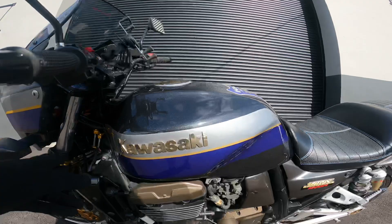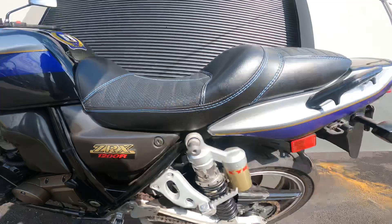What's going on guys, it's Ed here from JM Honda Miami and we're going to take a quick look at this 2001 Kawasaki ZRX 1200R.